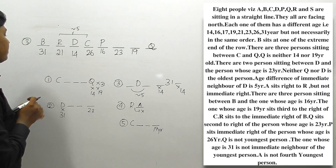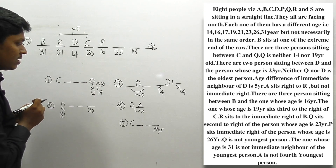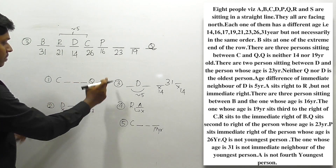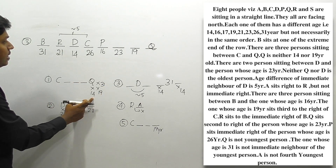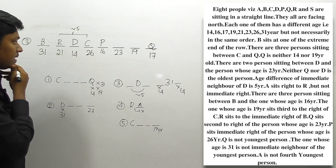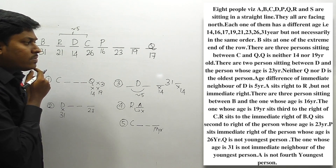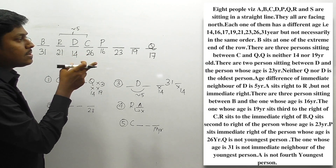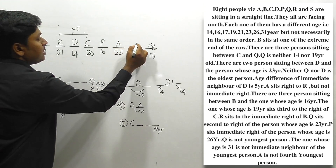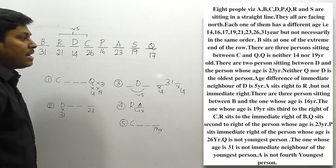So we've confirmed: B = 31, R = 21, D = 14, C = 26. Remaining persons are A, Q, and S. Q is not 31, 19, or 14, so the remaining age for Q is 17, making Q = 17. For the last clue, A is not the fourth youngest person — the fourth youngest is 19 — so A is not 19. Therefore A = 23 and S = 19. We've now solved this arrangement.